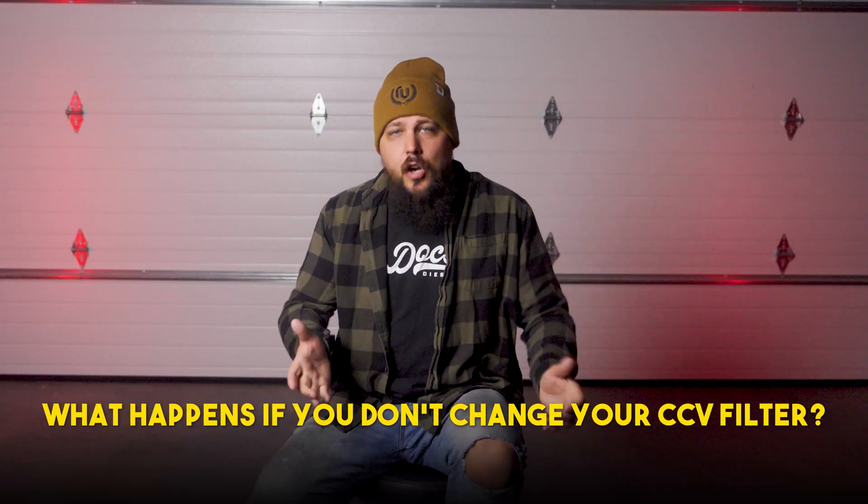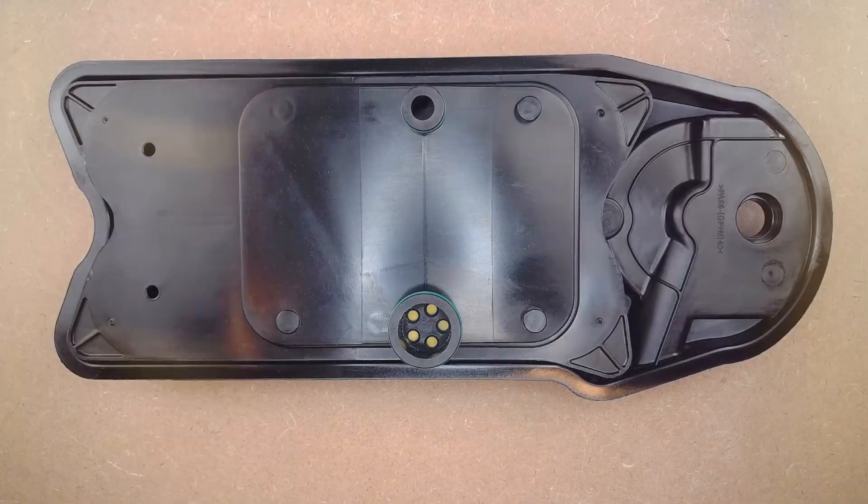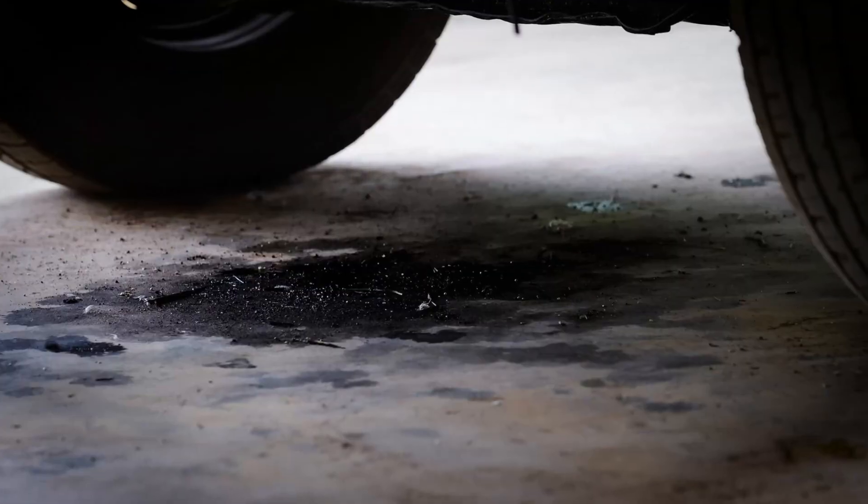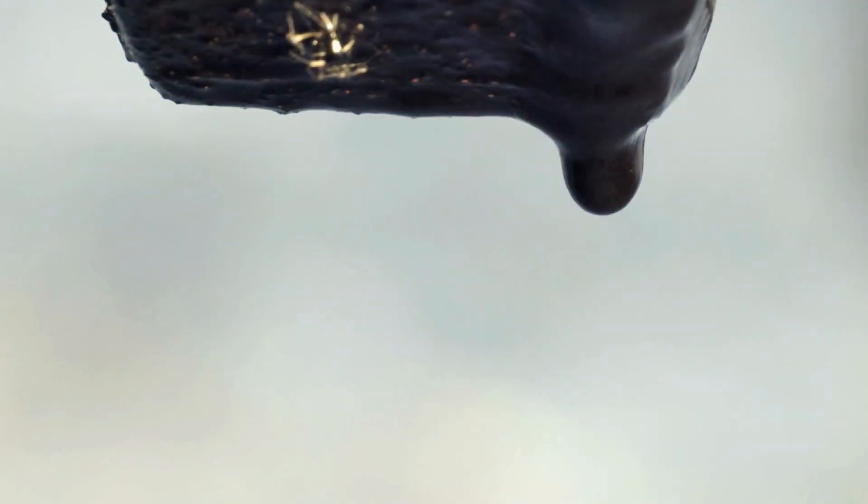So what happens if you don't change your CCV filter? You might be thinking, it's just a filter — how bad can it be? Well, it can get bad. Over time, your CCV filter gets packed with oil vapor, soot, and other contaminants. If it's not replaced, it becomes clogged, restricting airflow just like your engine's oil filter. This means pressure builds up in the crankcase, putting extra stress on your engine seals and gaskets, and resulting in oil leaks. Cleaning up an oil leak is a lot more annoying and expensive than just changing a simple filter. One of the culprits of those oil stains in your driveway could be a clogged CCV filter. When crankcase pressure gets too high, it forces oil out through the seals and gaskets.